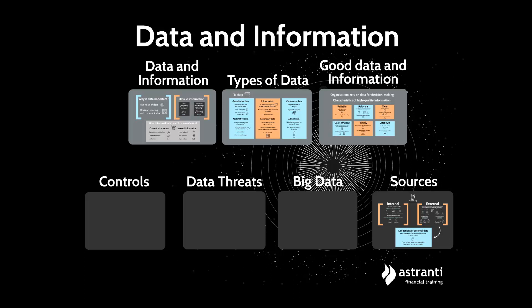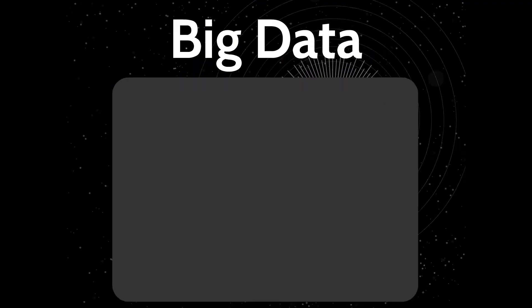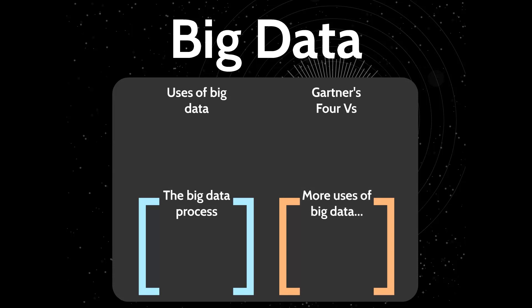There's more data in the world than there's ever been before, coming from more sources than ever before, and it needs to be more relevant, reliable, and accurate than ever before to gain a competitive advantage. It's important that organizations have systems in place that can analyze this vast amount of data. We'll start by looking at the uses of big data, Gartner's 4Vs — which is a very important model for you to learn — and then the big data processes and some additional uses of big data.